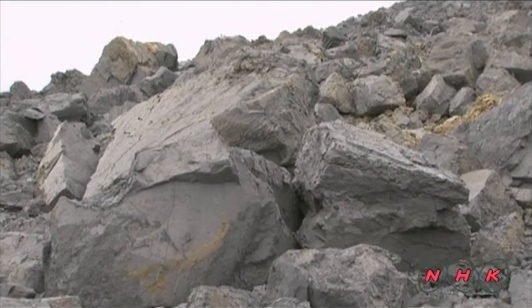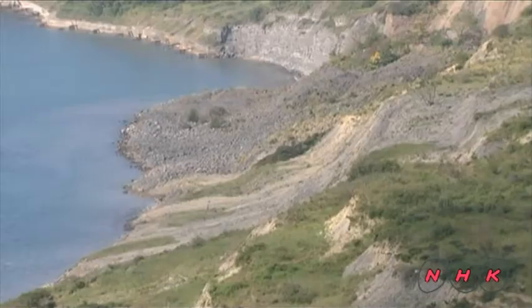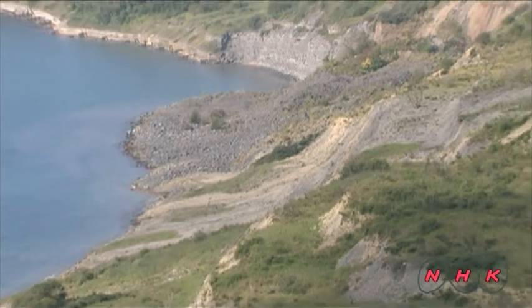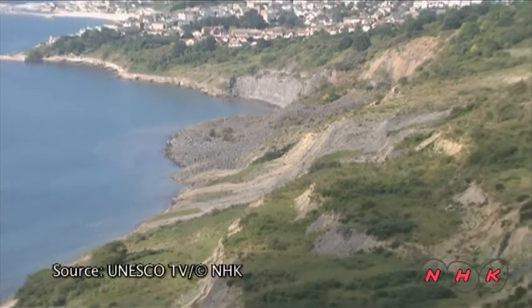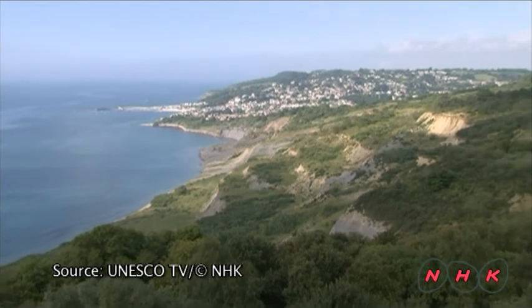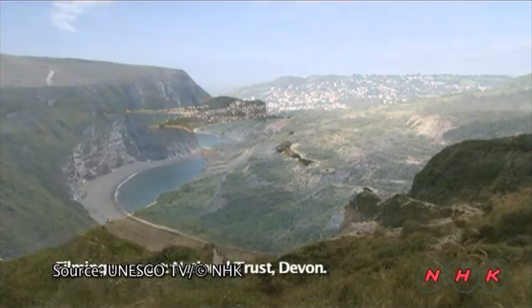The search for fossils continues with the assistance of nature. Landslides reveal fossils that were previously hidden inside the rock, and rain and waves wash away soil from the surface. A large storm can be a God-given opportunity to find a new piece to solve this ancient puzzle.